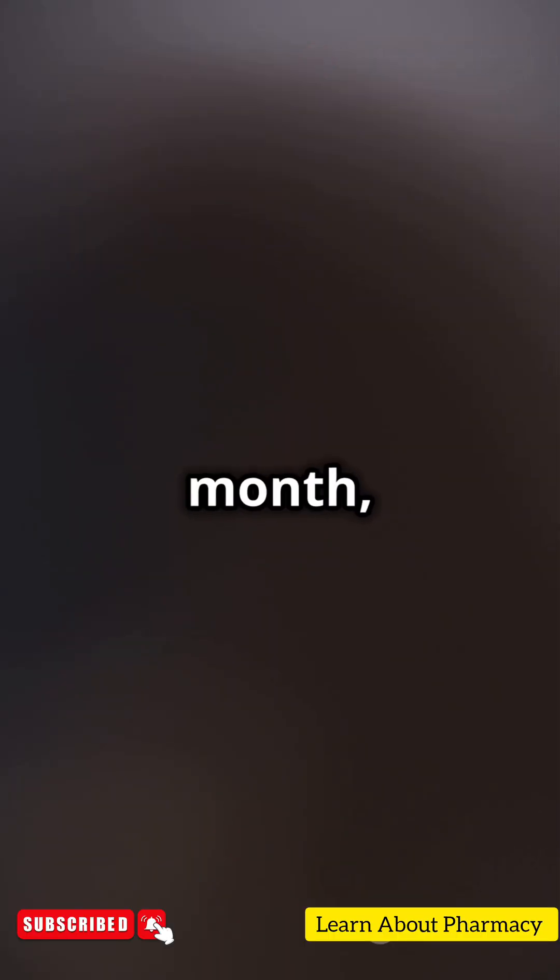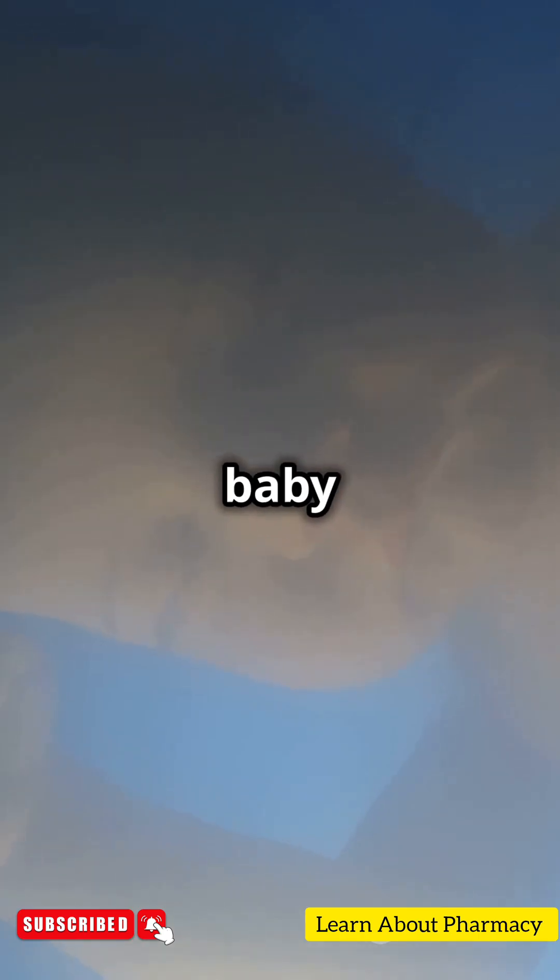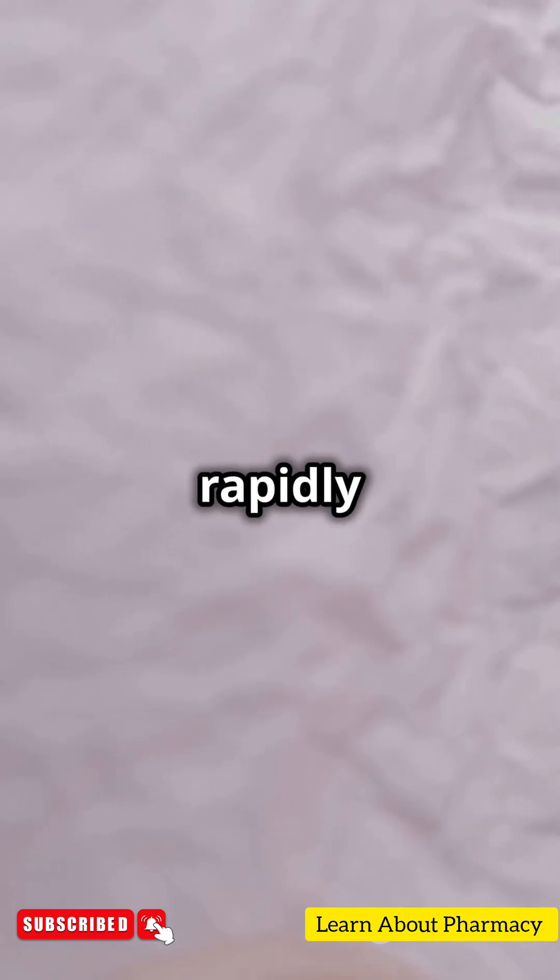In the sixth month, the skin becomes less transparent and the baby practices breathing. By the seventh month, the brain is rapidly developing.